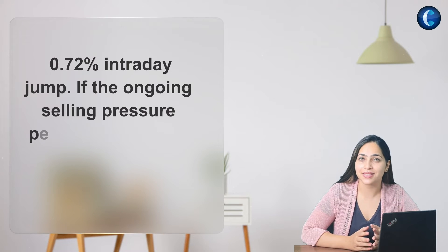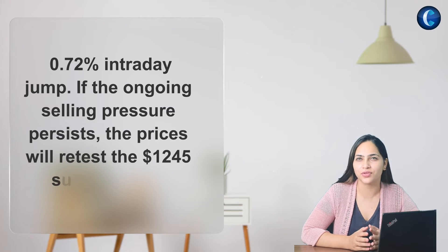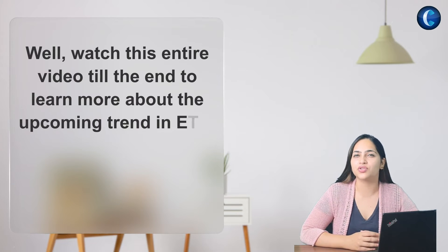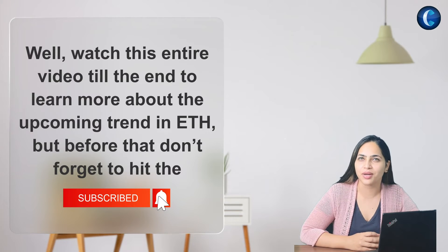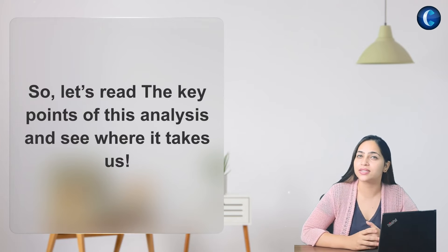If the ongoing selling pressure persists, the price will reach the $1,245 support level. Watch this entire video till the end to learn about more upcoming trends in ETH. But before that, don't forget to hit the subscribe button. Now let's read the key points of this analysis and see where it takes us.